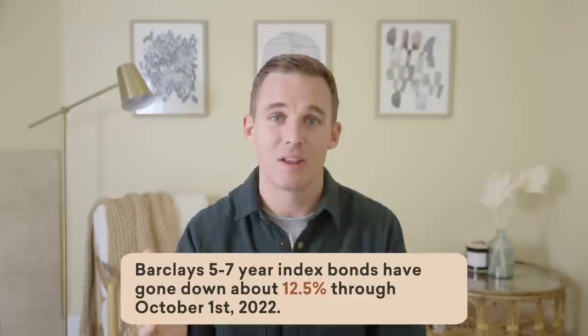Now compare that to the Barclays 5-7 year index — those bonds have gone down about 12.5% through October 1st of 2022. Why is that? Again, it has to do with time. In the short-term rate, you're only holding a bond paying a lower interest rate for one to three years, so you're not going to take as hard a hit. But with intermediate-term bonds — say five to seven years — you have to hold that bond for a lot longer before you can actually sell it. So the price you can get for that bond is going to be depressed even more because you still have time until it matures and can be reinvested at a higher rate.